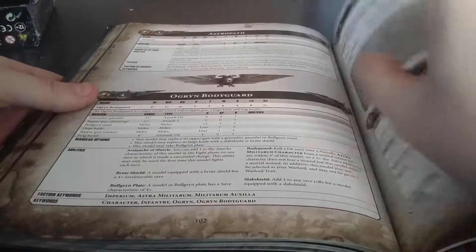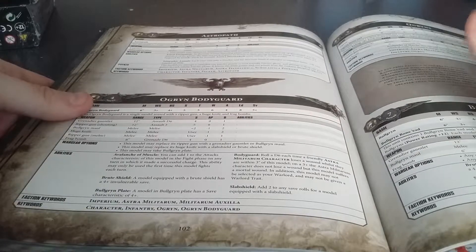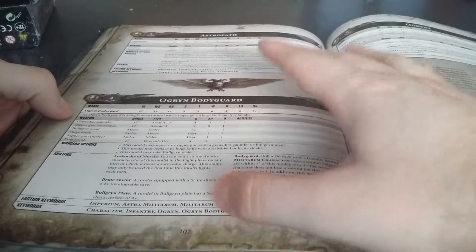Then it goes into all the different regimental orders: Catachans, Valhallans, Vostroyans, Armageddon, Tallarn, Militarum Tempestus, and Mordian. As we move on, it covers everything you need to know about tank commanders, Knight Commander Pask, all your heroes, infantry, Master of Ordnance, and Platoon Commanders. They've also added a couple of new things, like the Ogryn Bodyguard. I only knew one Ogryn — Not Dead yet, that's it. Adding a regular Ogryn Bodyguard option is pretty nice.